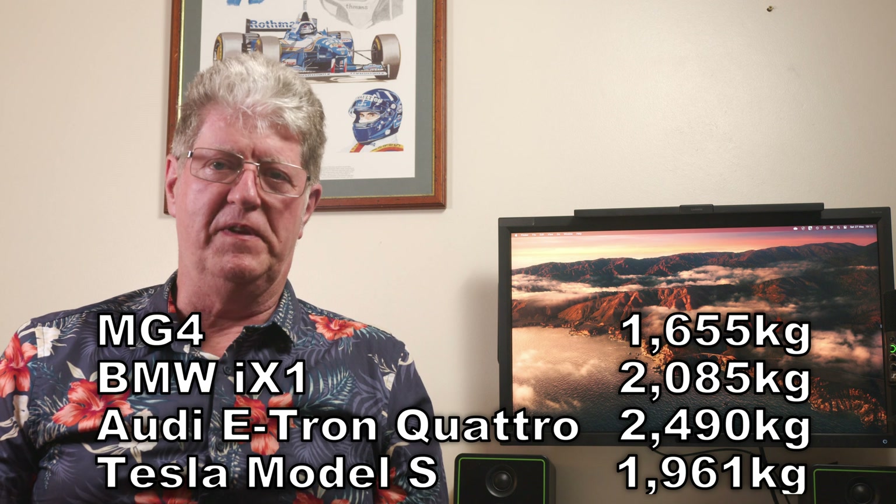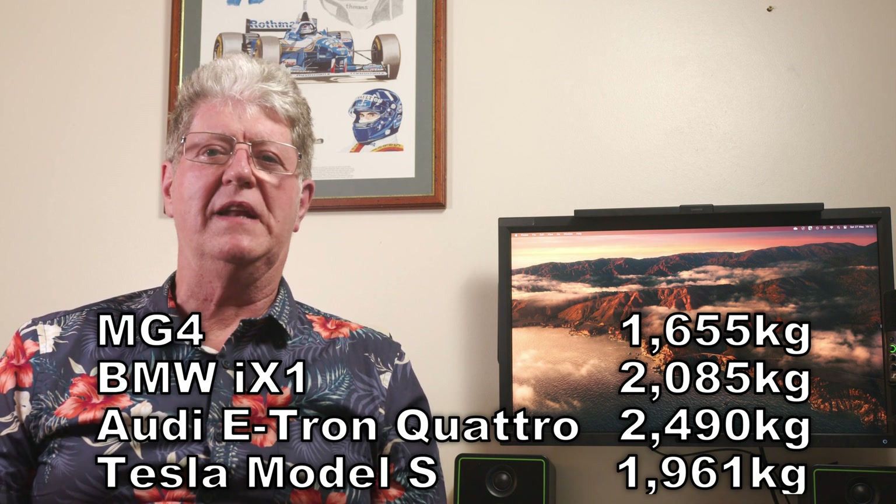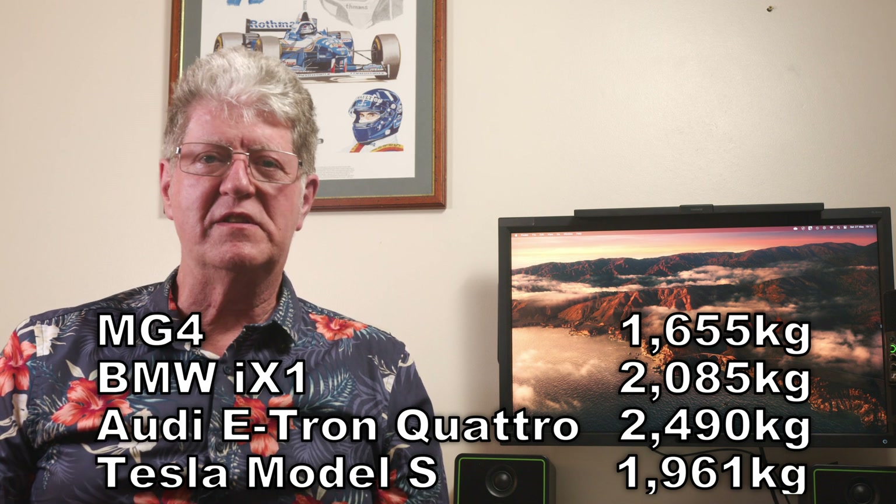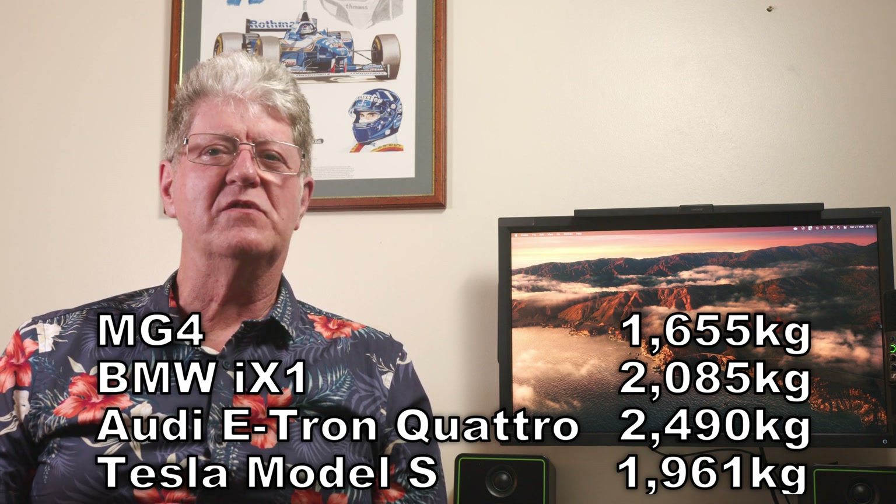Weight is another key factor. An MG4 weighs in at 1,655 kilos, while a BMW iX1 weighs 2,085 — about 25% heavier. An Audi e-tron quattro weighs in at 2,490, while a Tesla Model S is 1,961 — over half a ton lighter. A car with two very powerful motors will capture more regeneration energy when slowing down than a car with two smaller motors. A car with a really efficient battery management system and powerful heating and cooling can use more power more efficiently. Efficiency is mostly decided for you before you buy the car — you cannot change it, though you can overcome some inefficiencies with your driving style.